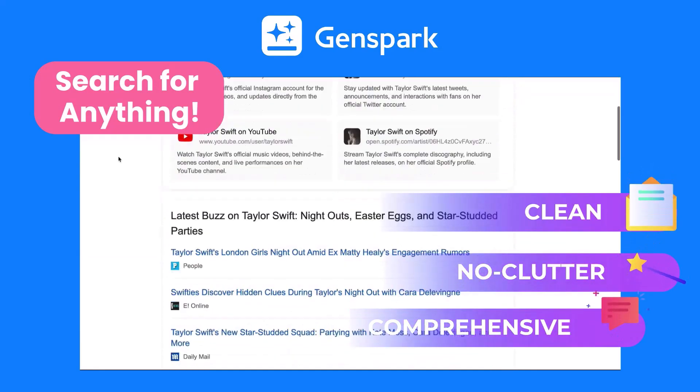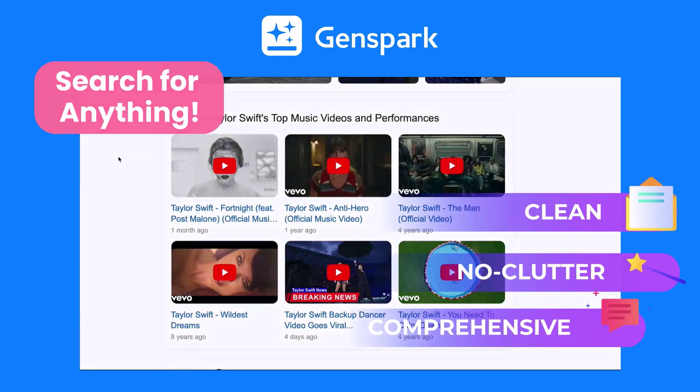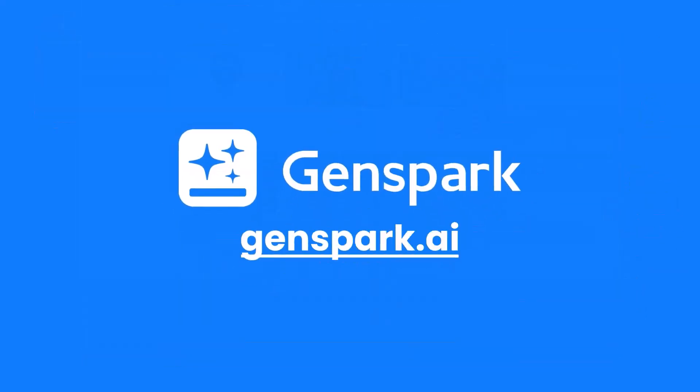Try out GenSpark today and experience the future of web navigation. Click the link in the description to get started now and see how GenSpark can save you time while delivering better results than you ever thought possible.